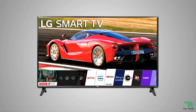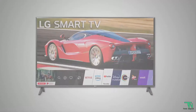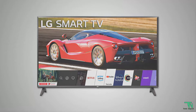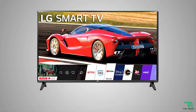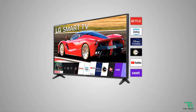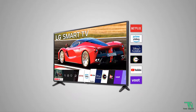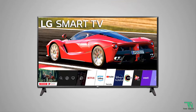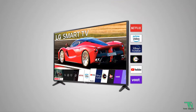Smart TV features also include screen mirroring. In the box you get a warranty card, remote control, and 2 AAA batteries. The current Amazon price is ₹14,990. Please note that online prices can go up and down.